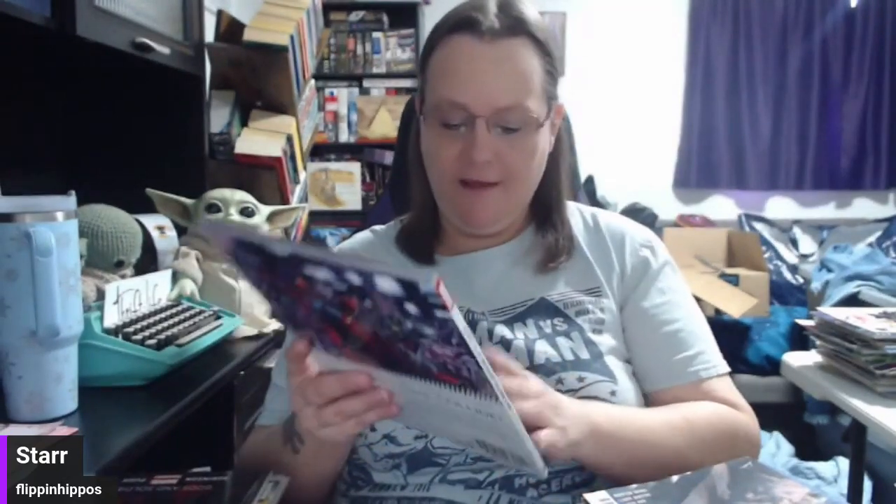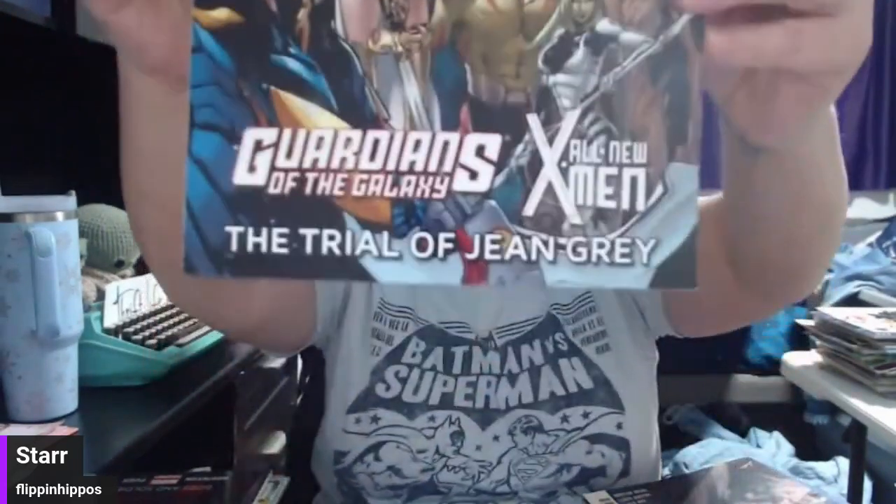Race Warrior — this is a graphic novel. All New Invaders: Gods and Soldiers, pretty nice one. And another graphic novel: Guardians of the Galaxy. The Trial of Jean Grey with All New X-Men. Those are pretty neat.